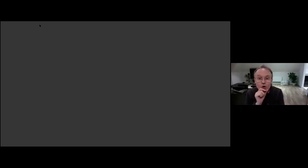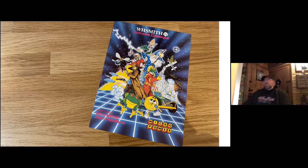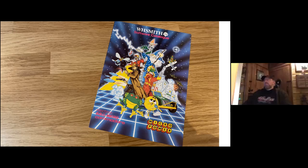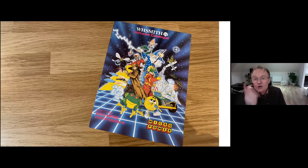Chris shares the first job Mike did for them — a software catalogue with beautiful imagery Mike created. They worked out all the game images together, even though the packaging was still rough at the time. Mike drew all of it, and they produced about 150,000 copies, including a version for WH Smith.